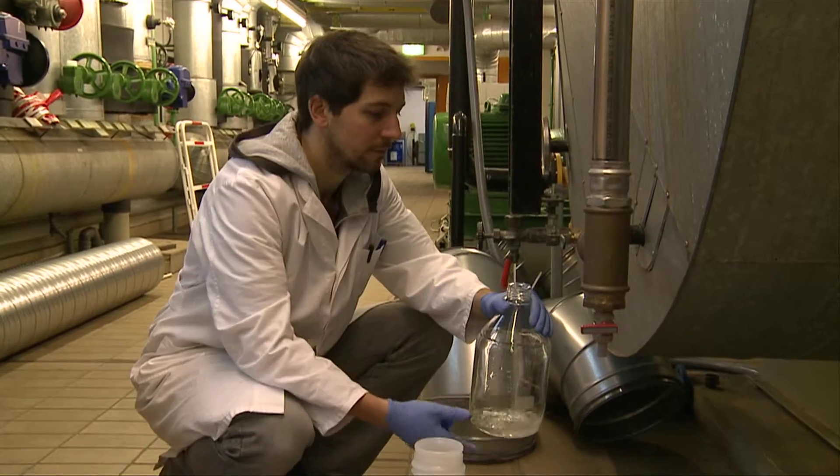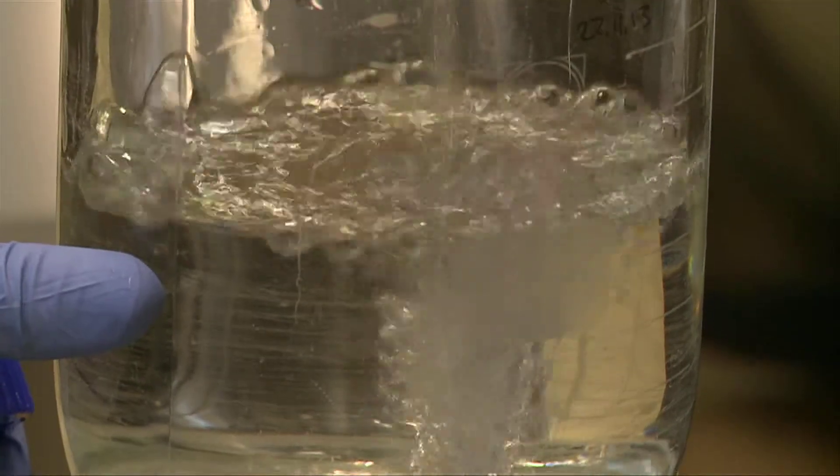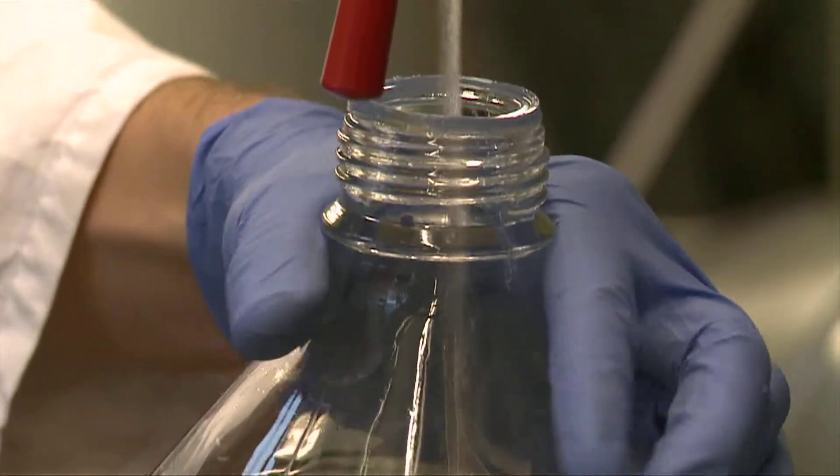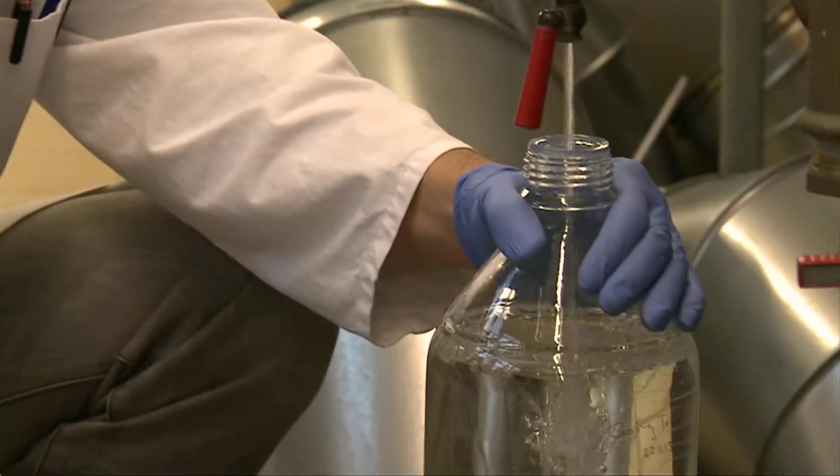Researchers at the Helmholtz Center in Braunschweig, Germany are working on a new method to speed up the testing of drinking water. Today, the analysis of water quality usually takes several days, but with the new technique, the lab work could be done within a day.